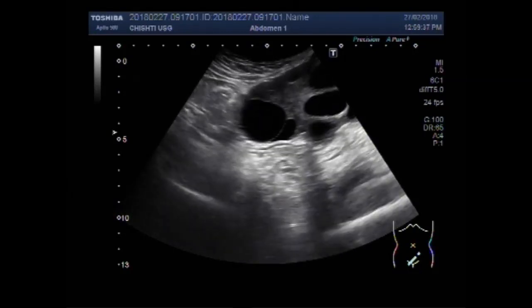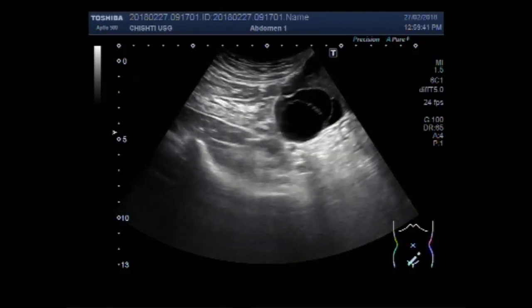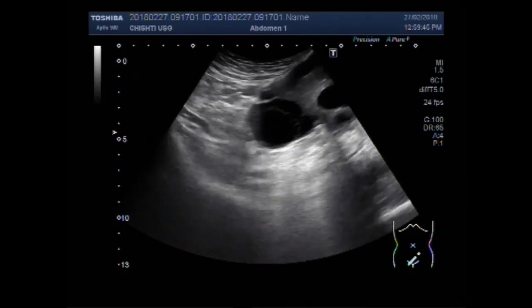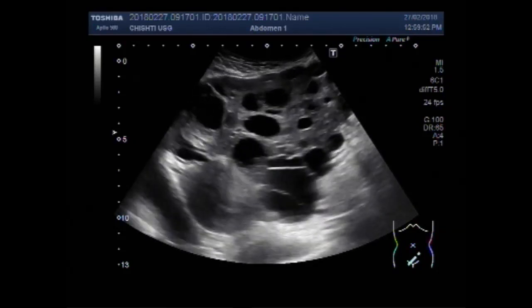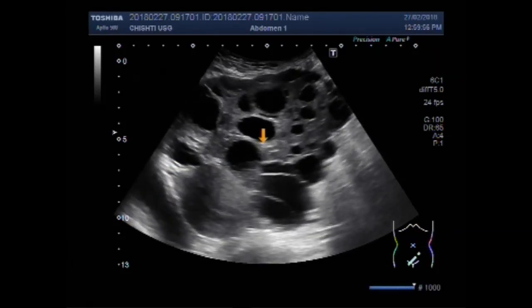The size of the ovary is usually enlarged due to the presence of many cystic areas. You can see the enlarged ovary and multiple cystic areas. This is a polycystic ovary.